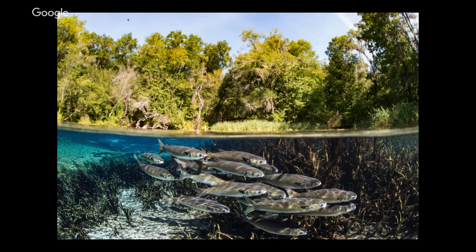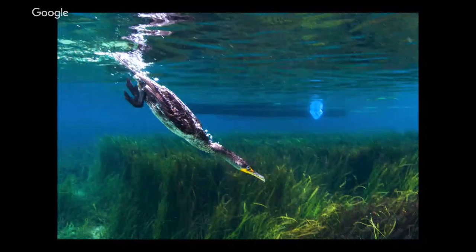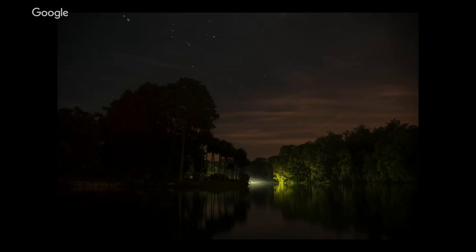Another neat thing living in the springs is fish called mullet. It looks like you're swimming through a forest, with very clear water coming up from the aquifer supporting these fish. You can also see birds underwater in some springs — this is a double-crested cormorant. If you've been near the ocean and seen blackbirds standing with wings spread out to dry, that might be a cormorant. One way to tell a cormorant from an anhinga is the tip of the beak — the cormorant has a little hooked curve, while the anhinga has a straight beak it uses to spear fish.